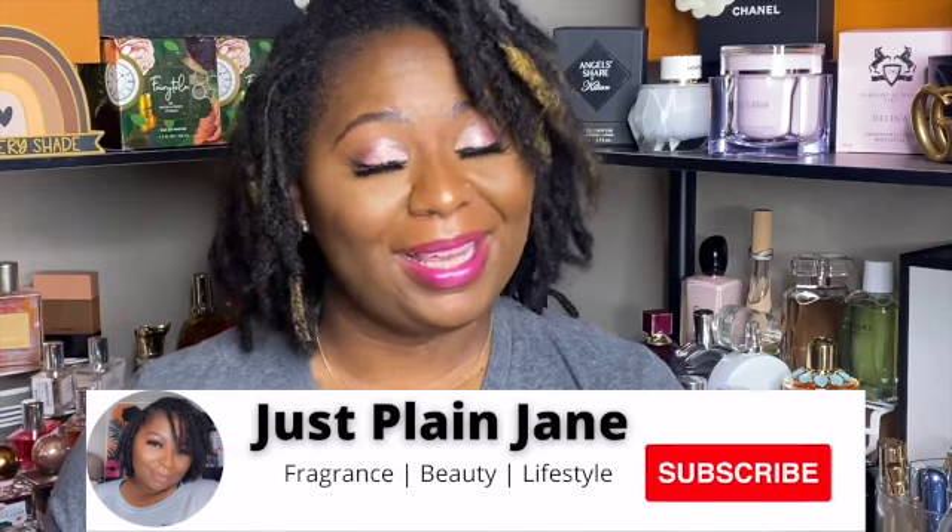Hi and welcome back to my channel. My name is Vicky and I love all things fragrance, body care, and beauty. I love a good haul, so if that sounds like something you're interested in, hit that subscribe button. I have another layering video and this one is mostly along the gourmand side.